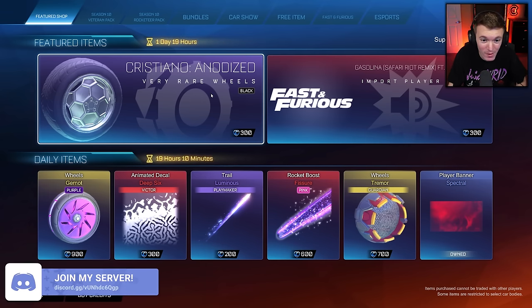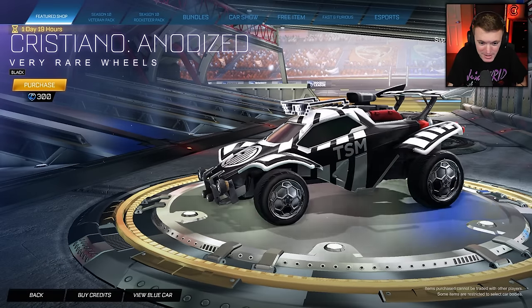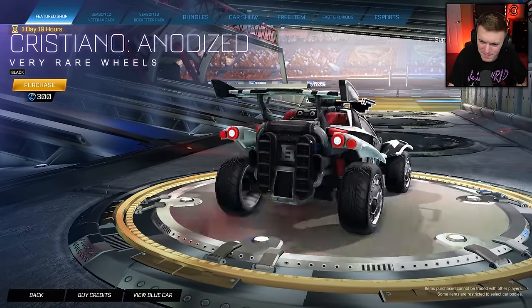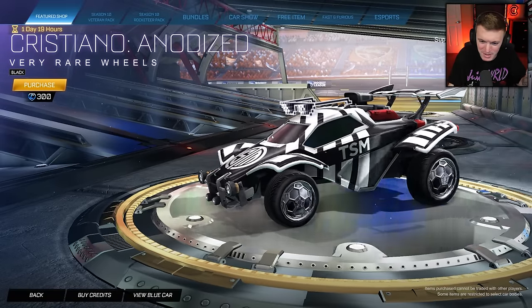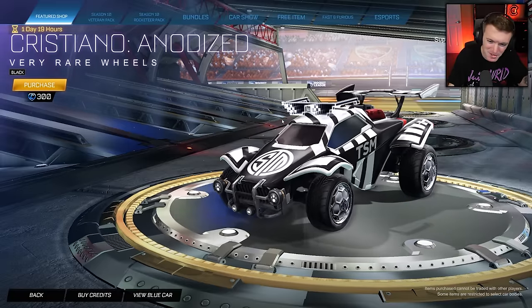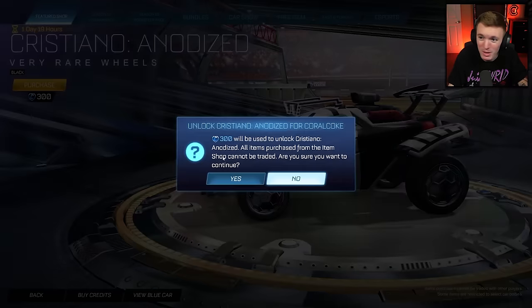We also have Cristiano Anodized Black — 300 credits. It looks pretty similar to the normal anodized, I must say. I have the regular one as well. It's like a chrome effect. This one's a little darker obviously, but I wish it was a little more black. But we're gonna pick that up too.